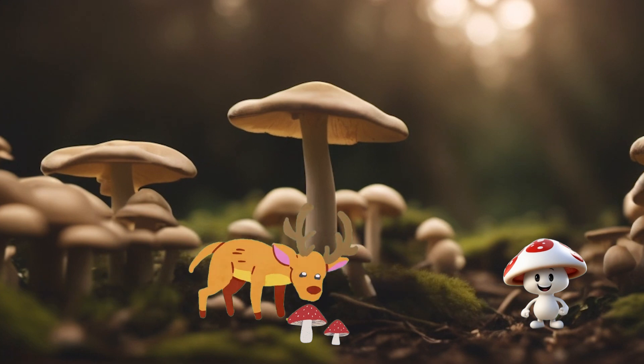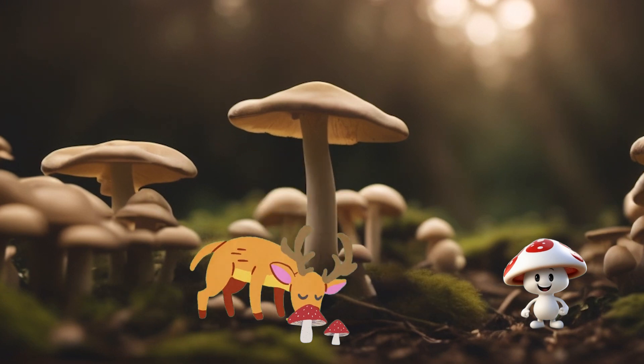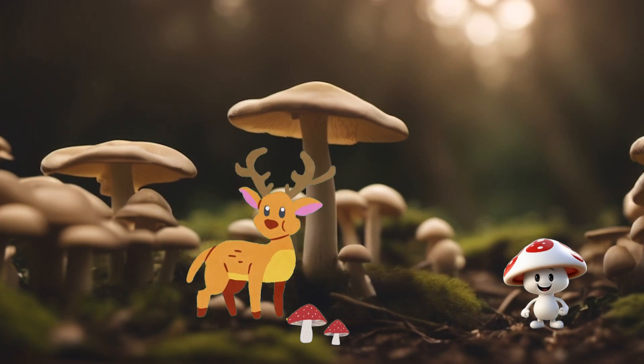Mushrooms have a special vitamin called vitamin D, which helps our bones grow strong, turning ordinary dishes into enchanting feasts.